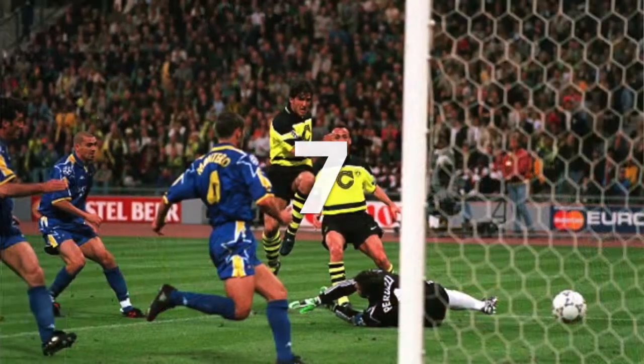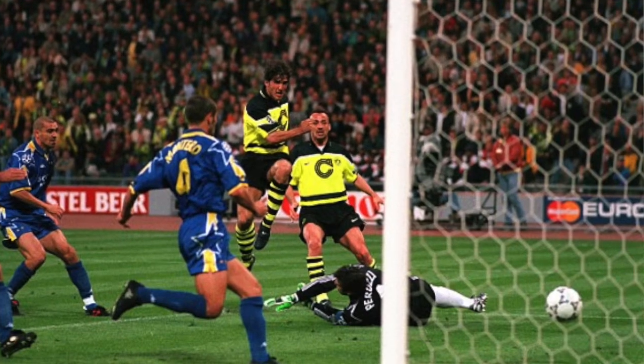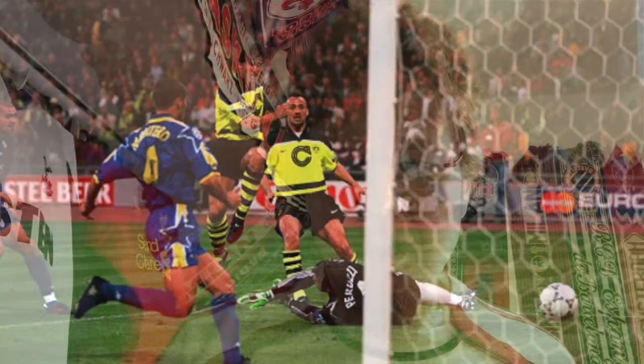Number 7 is the 1997 final between Dortmund and Juventus. Juventus in 1996 and 1997 played in their blue away jerseys, which were great. I don't like the 97 version as much because it has the yellow sides and the star is not filled, but it still looks good. The 96 version looks perfect to me, but the 97 kit is still great, and one of the best Champions League final goals was scored in that kit — the Del Piero goal.